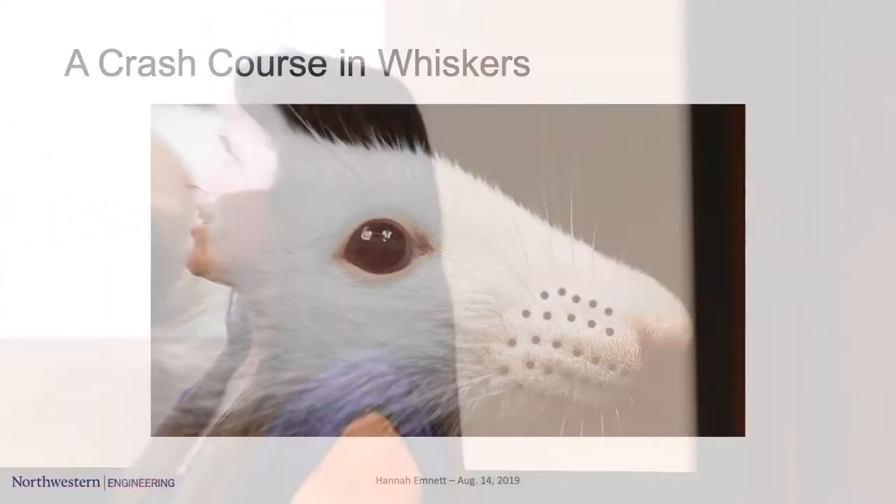To answer how I do this, let me give you a crash course in whiskers. This is a profile of a rat, and you might notice there are 30 black dots on that rat's face — those are where all of the whiskers on one side of the rat's face originate. That's right: 30 whiskers per side, 60 total. Each whisker has a unique shape and size that has been optimized for sensing.